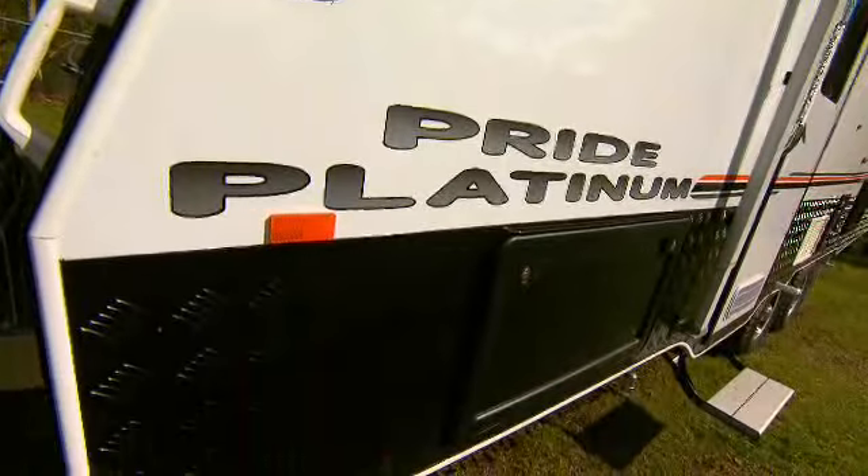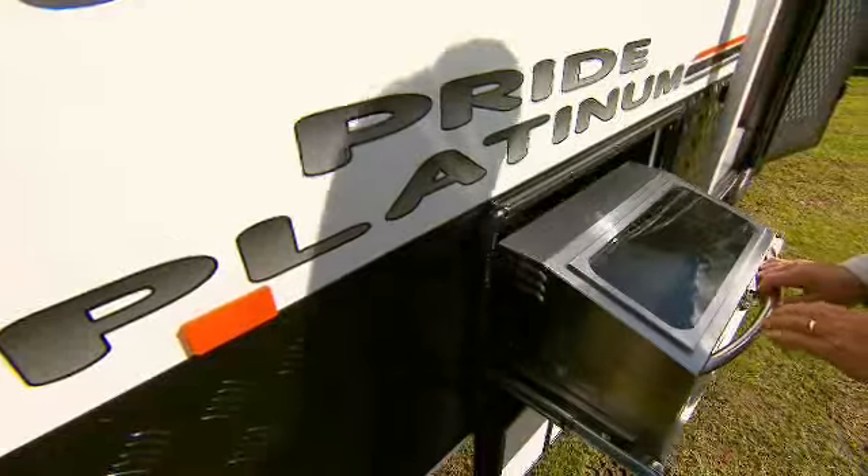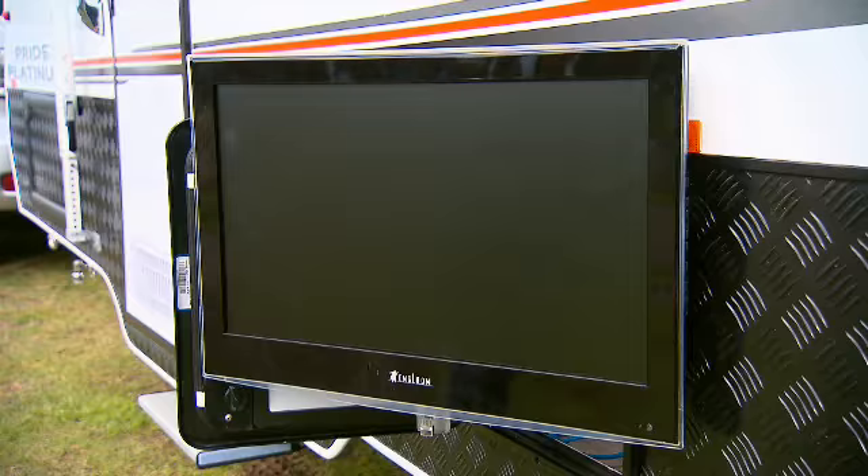Black checker plate to the sides and front boot area. The roof and walls are fully insulated. There's a convenient slide-out barbecue and external entertainment box.